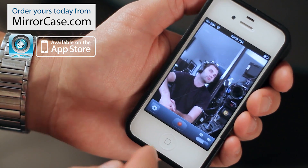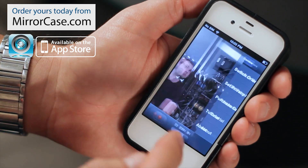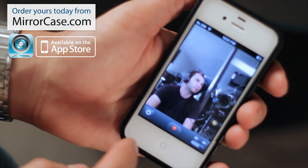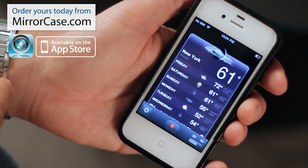Another feature is the privacy screen, which allows you to choose any image from your camera roll, or you can choose a black background to cover the screen. When you're taking a video, slide your finger to the left or right and now you have your privacy screen active.